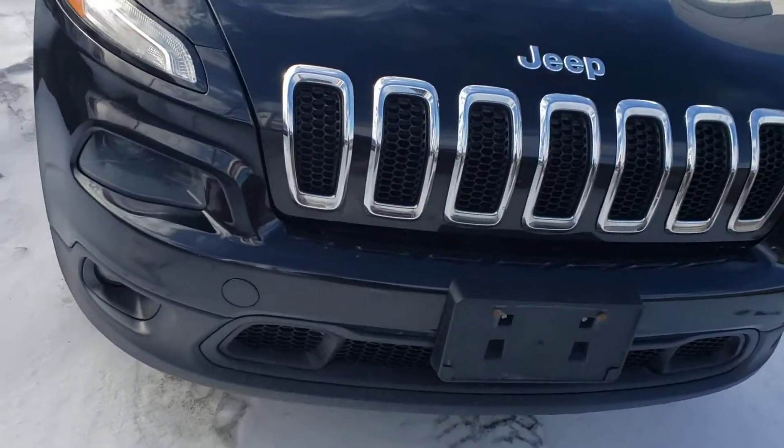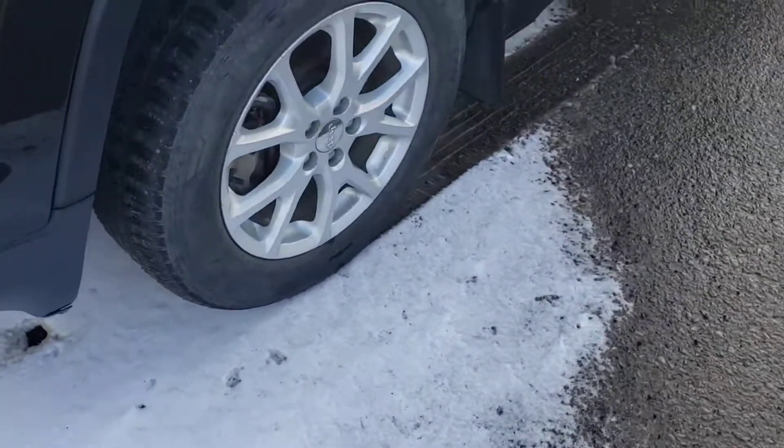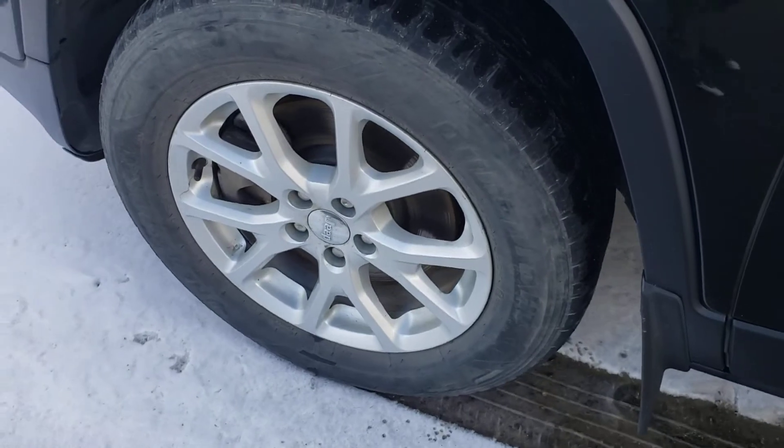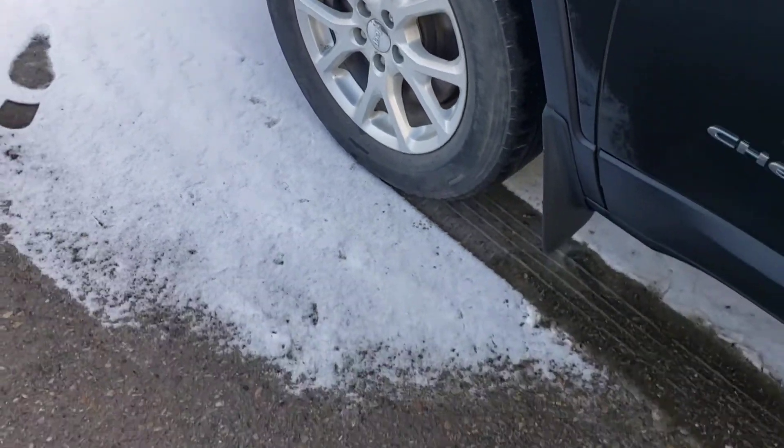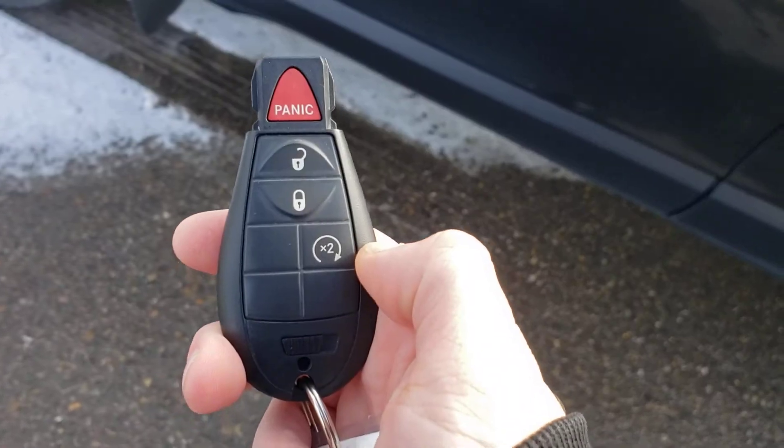Up in the front, fog lights below, sitting on 17-inch alloys — these are the All Seasons. On our key fob: unlock, lock, and it does have remote start on there as well.